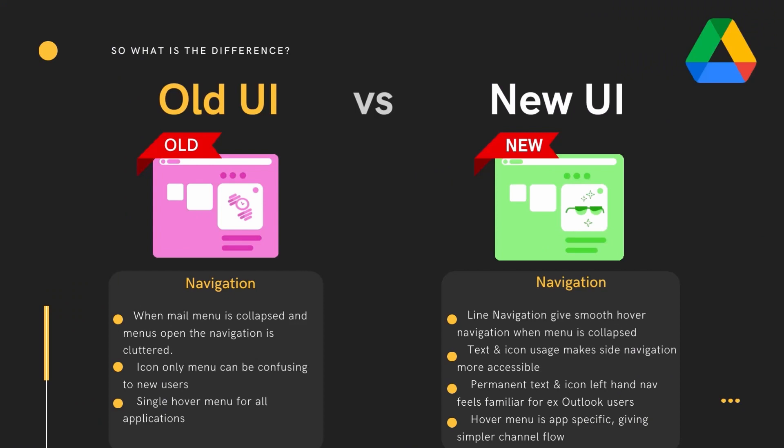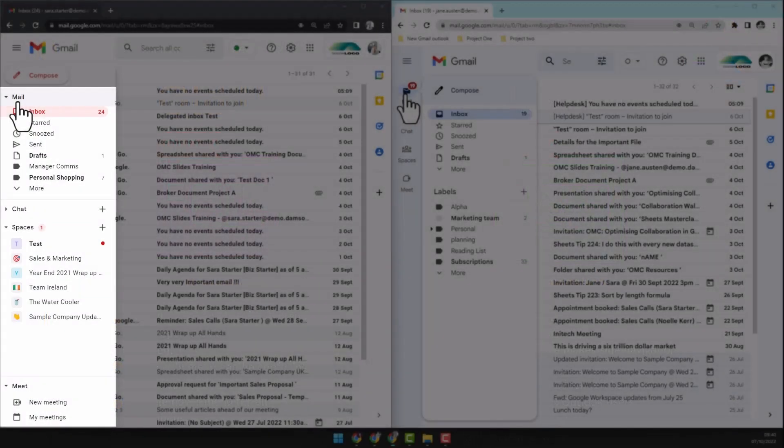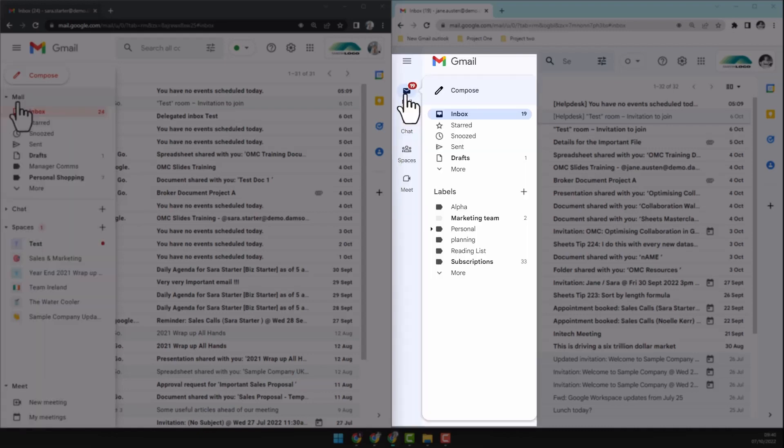The new interface splits the hover menu by application, making a simpler user flow in your chosen channel. The drawer navigation on the left-hand side is cluttered and the space is limited, whereas the pop-up navigation is clean and clear.